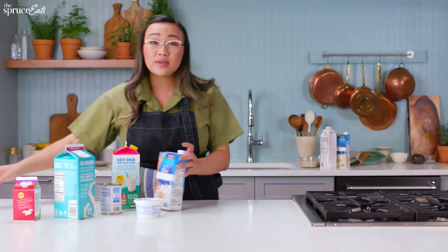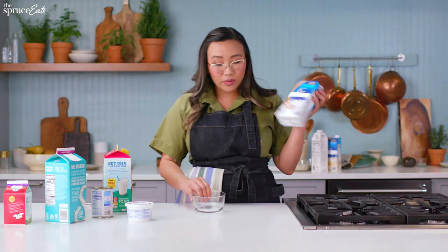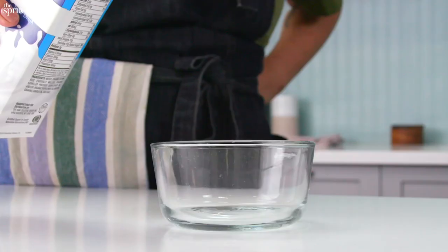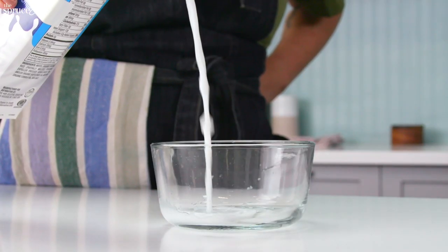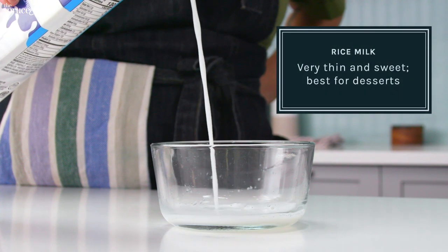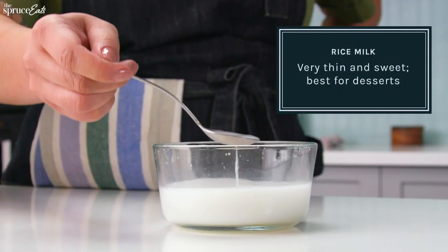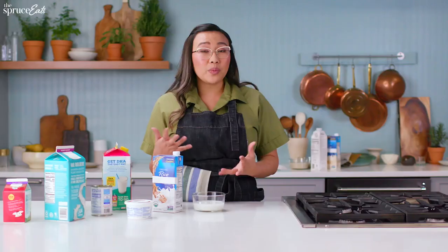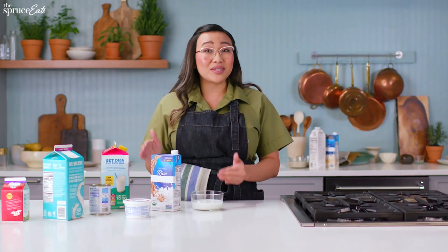Now for rice milk — rice milk is going to be a lot thinner, and you want to always shake up your milks before using it. You can see it's nice and white, just like milk, but way, way thinner. It has no fat and rice milk is kind of sweet. So I would either use it for a light soup with naturally sweet ingredients, like a butternut squash soup, or I would just stick to desserts.